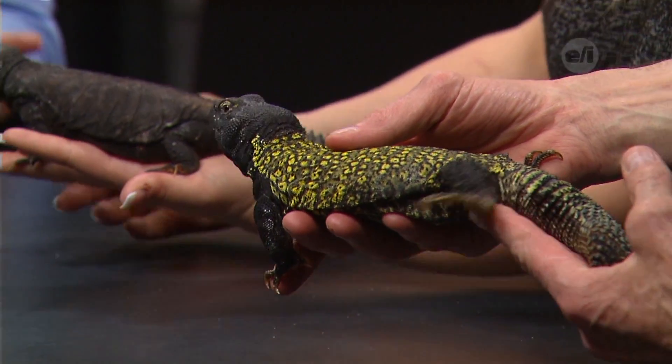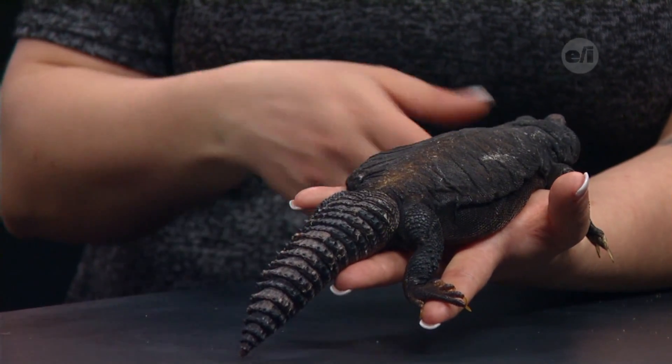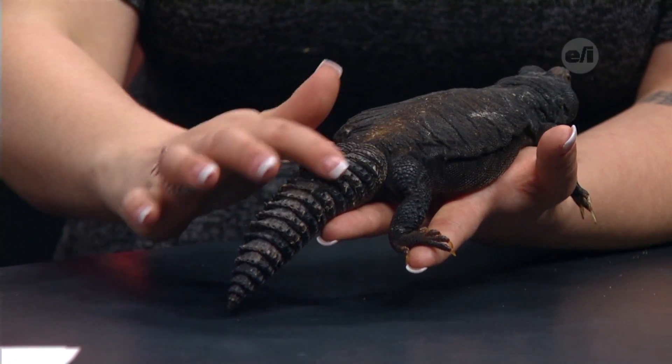This animal is called the spiny-tailed lizard — does it use the spines to protect itself? It does. It can take this tail and whip it at a predator if needed. It's a very heavy tail, actually quite heavy, and they can use it to do some serious damage.